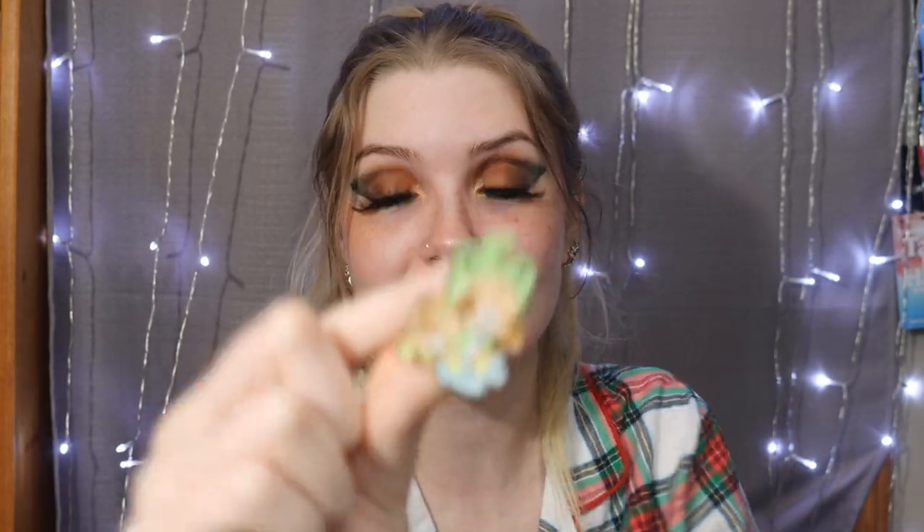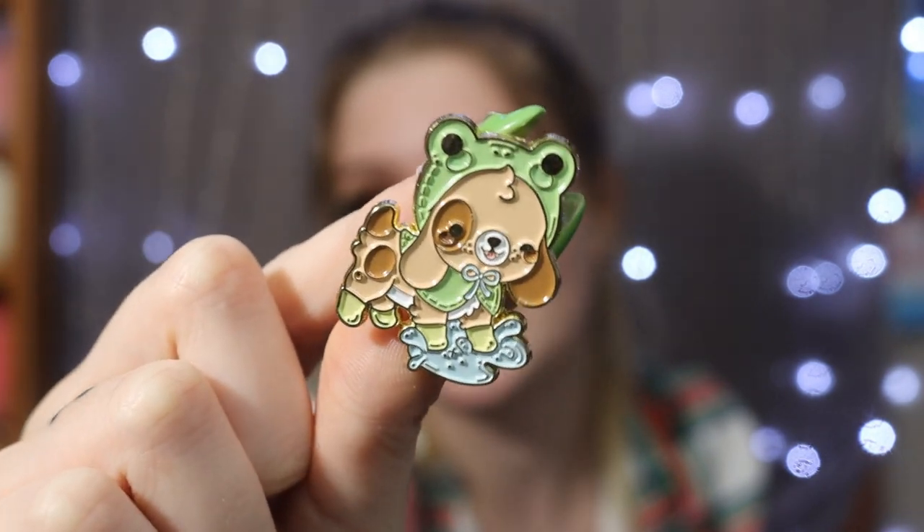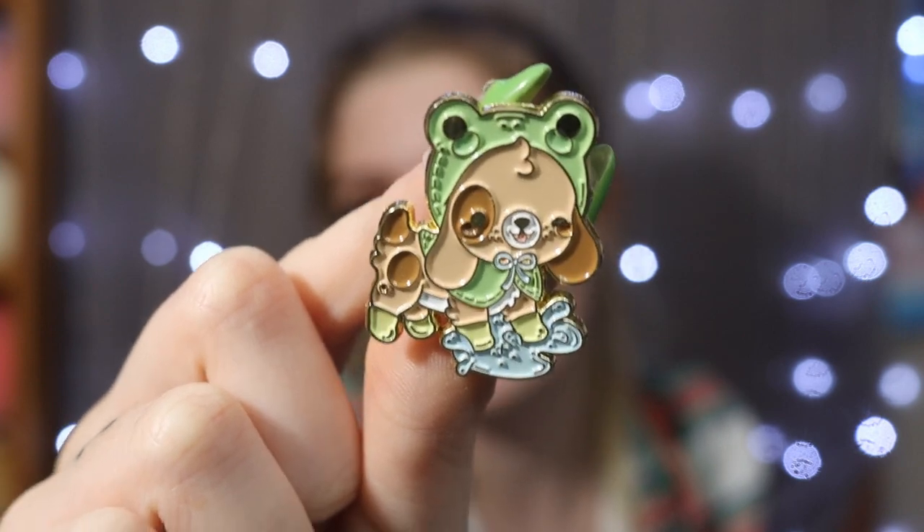We got a full set, and we got the little frog dog! Look at how adorable this is — holy crap, I am so happy! This one is definitely my favorite. The fact that it's a dog playing in a puddle wearing a little frog costume — this is so cute. We literally got the full set. I don't have to buy any more. Unlike the cows where I got so many duplicates, we got a full set of six, and we have one double which will be up on my Mercari.